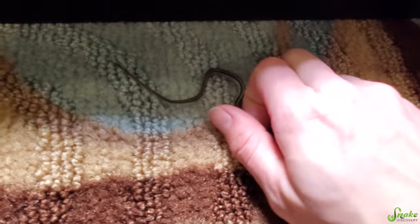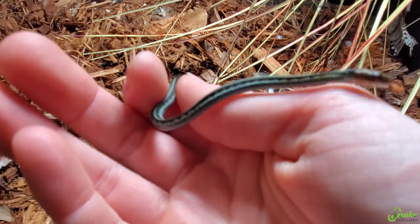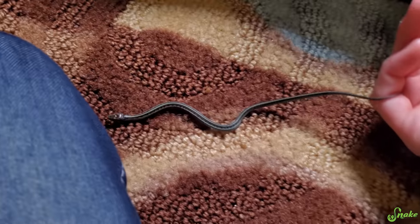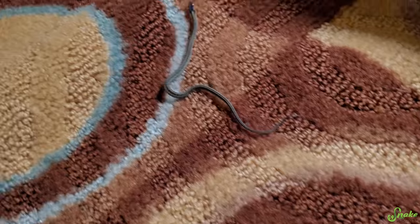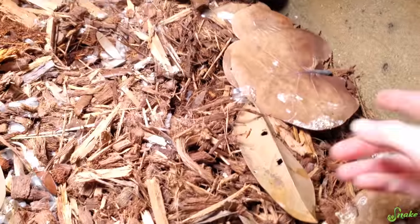Oh, you're so squiggly. Come back. I don't want to break you. You're so tiny. Oh, my gosh. Look at that — focus camera. First baby red-sided. Actually, first baby garter at all this year. Look at you. You're so tiny. Don't escape — we're going to put you in here. How many of you are there? Where'd that other one go? Let the search begin.